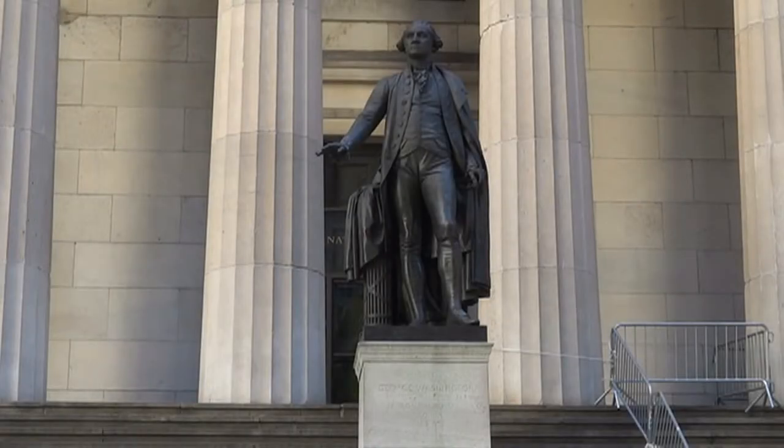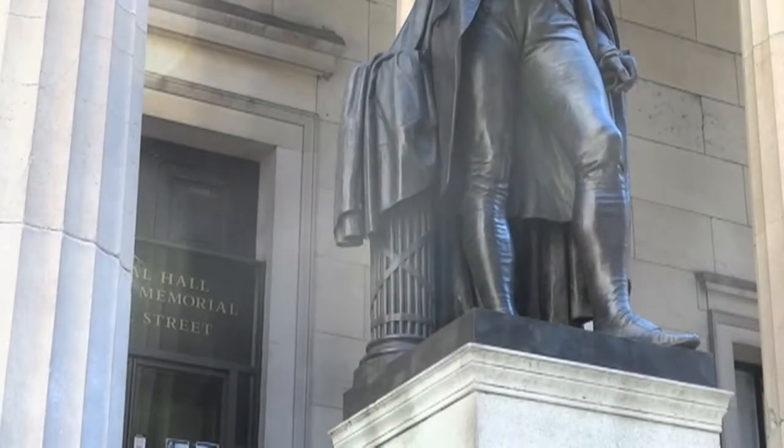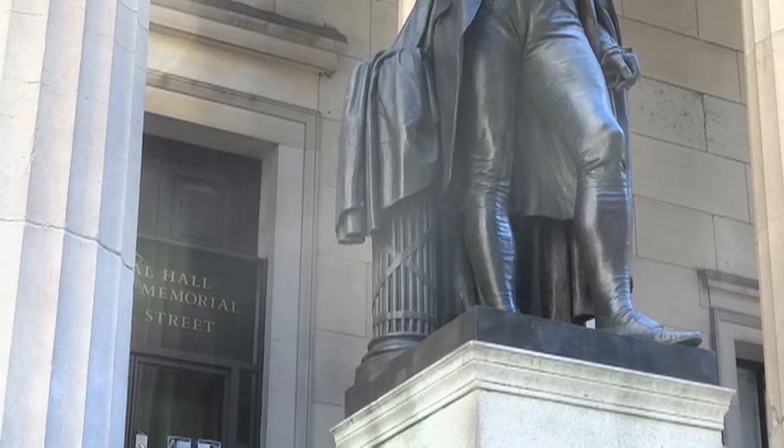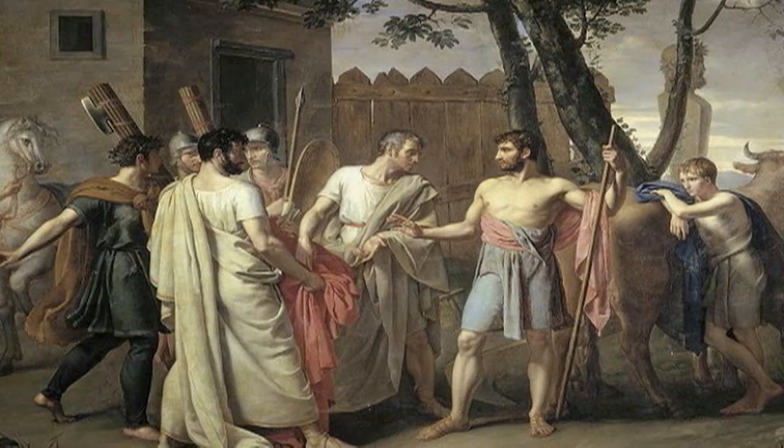The fact that this work is more realistic does not mean it is less symbolic. Just like Houdon's work, the bundle of sticks tied together next to Washington are called the fasces of Cincinnatus. Cincinnatus lived in Rome nearly 500 years before the Common Era. He was an aristocrat whose service as consul and dictator made him a model of civic virtue.